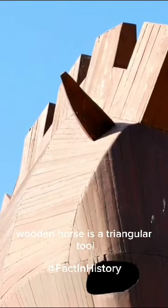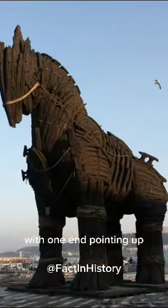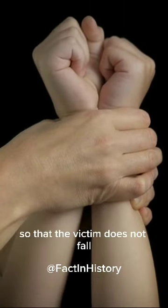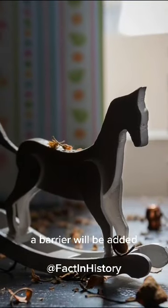The wooden horse is a triangular tool with one end pointing up, mounted on a support like a horse. The victim is told to straddle it, and so that the victim does not fall, a barrier will be added.